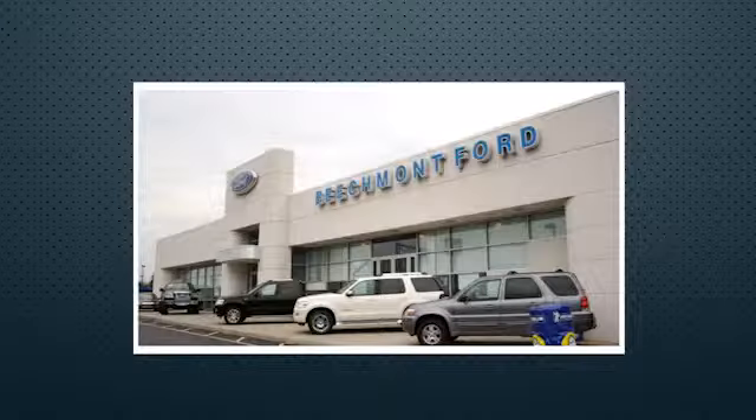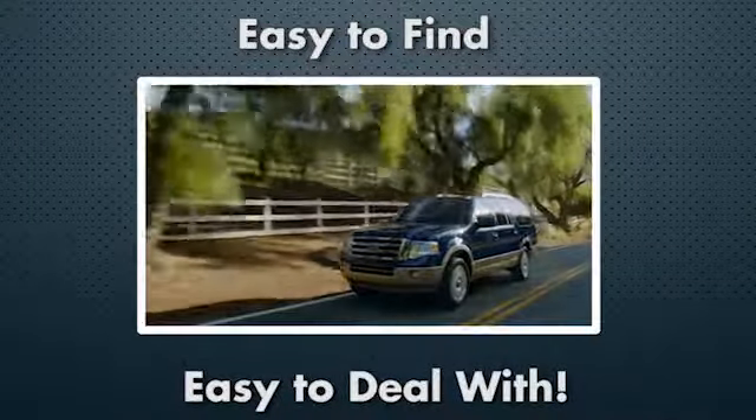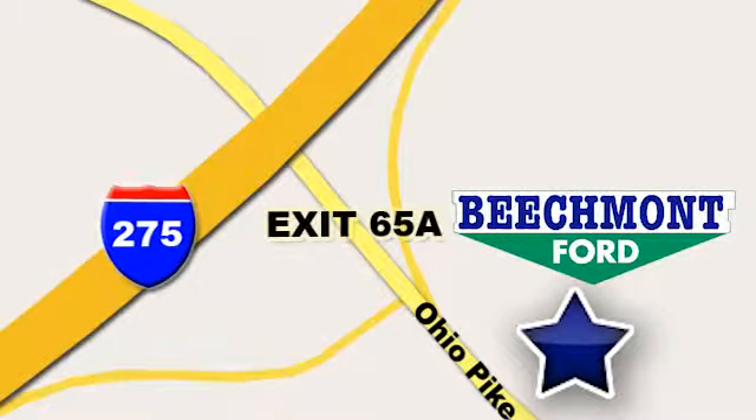Beechmont Ford — we're a friend in the community. Stop in today, we're easy to find, easy to deal with. Off of I-275 at 65A, Beechmont Avenue. At the end of the day, we're just standing in the community.